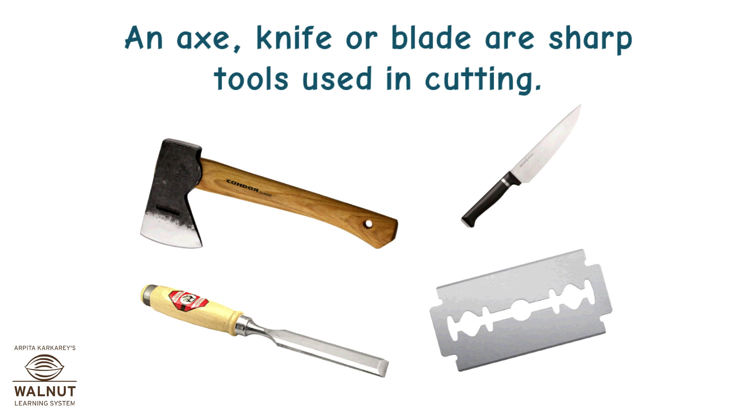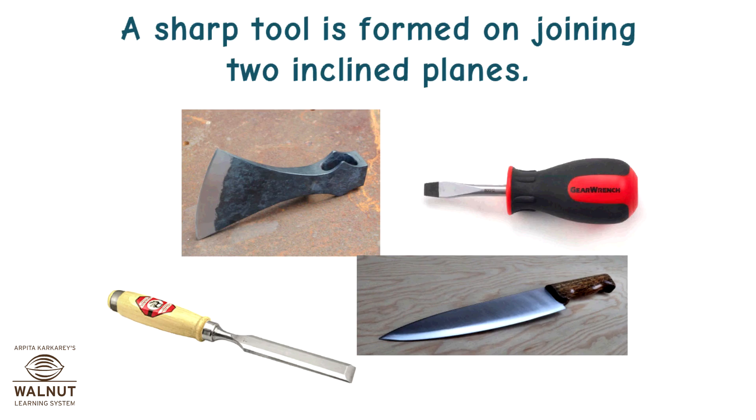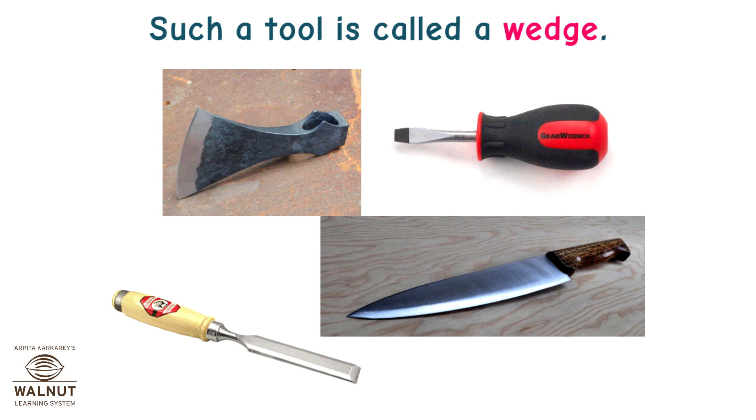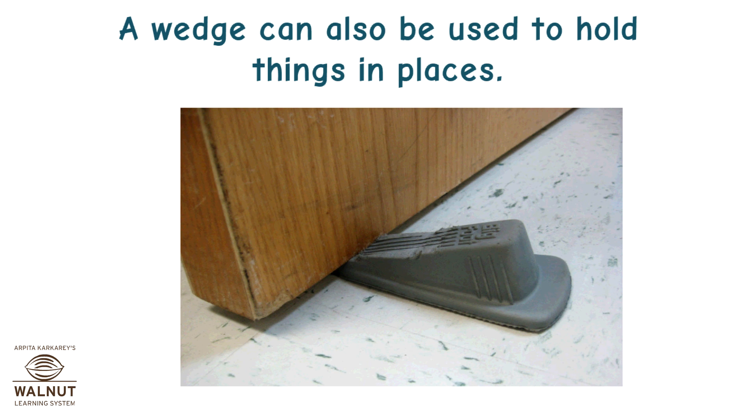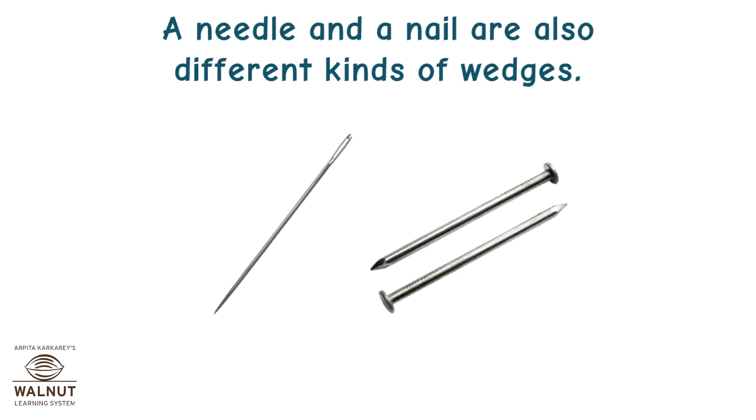An axe, knife, or blade are sharp tools used in cutting. A sharp tool is formed by joining two inclined planes — such a tool is called a wedge. A wedge is used for breaking an object into two pieces or to separate objects stuck together. A wedge can also be used to hold things in place. A needle and a nail are also different kinds of wedges.